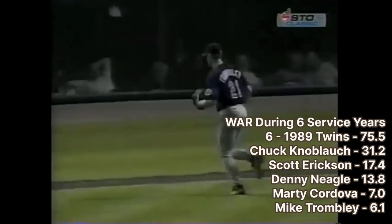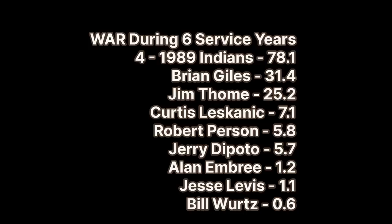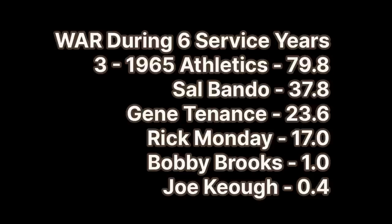Number 5 is another appearance by the 1976 Red Sox, who were number 6 on the career WAR list and number 4 on the team WAR list. Number 4 is the 1989 Indians, who were number 3 on the career WAR list. And number 3 is our last repeat — the 1965 Kansas City Athletics, who appeared at number 4 on the career WAR rankings and 5th on the team WAR rankings.